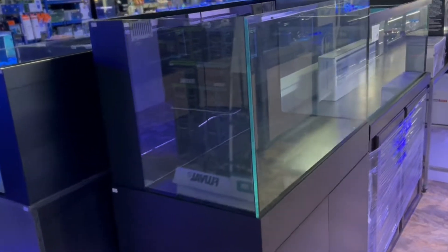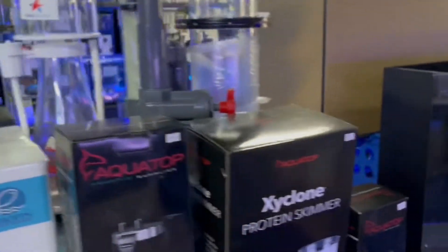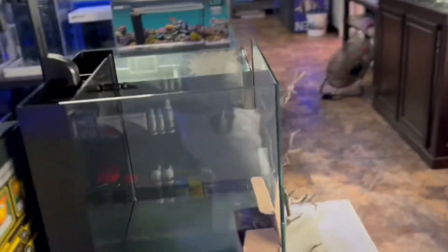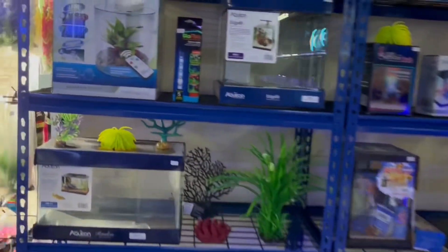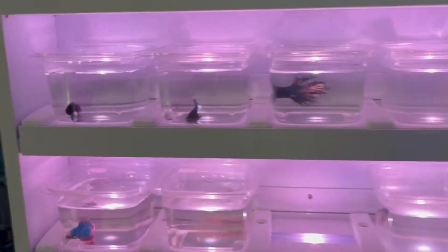They've also got all kinds of custom tanks — beautiful setups — and check out the skimmer action. The prices here are something else; you can't beat them. They try to stay fair with everybody because they're in the hobby too — started out as hobbyists themselves. Carlos still has tanks at home, so you know this is genuine.